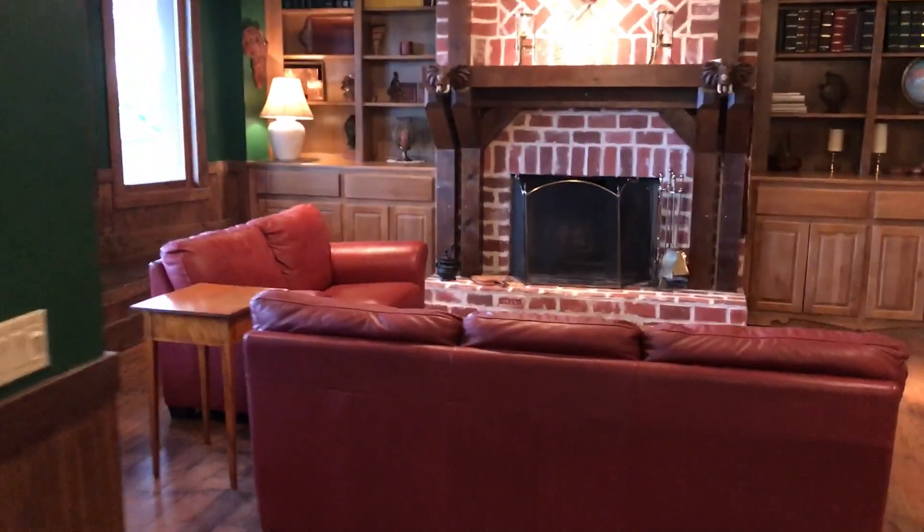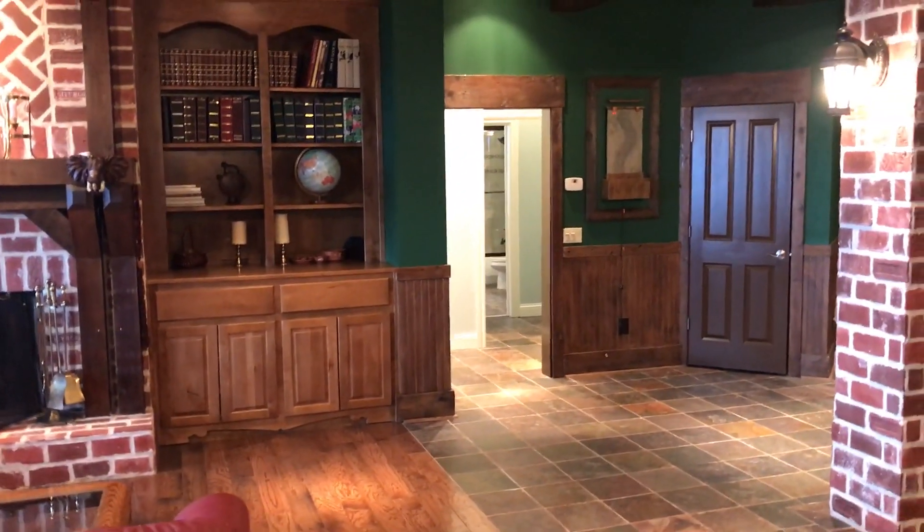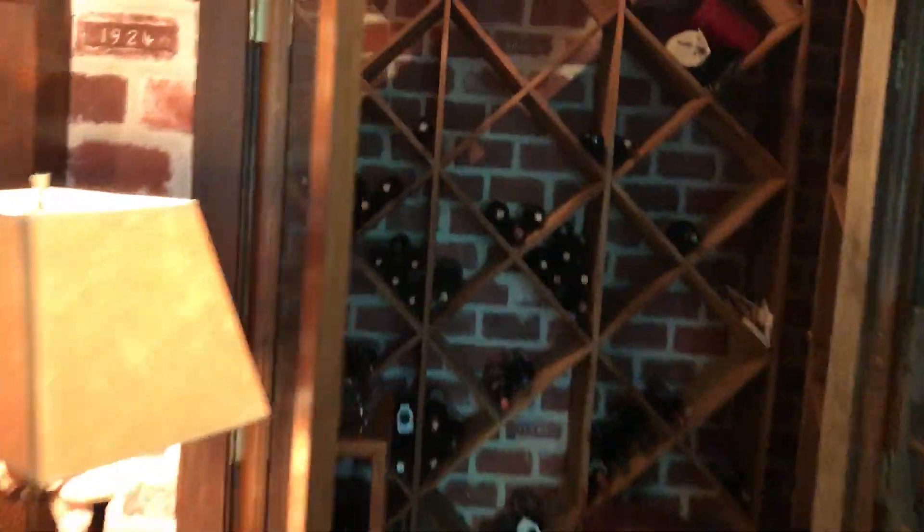The ceilings down here are all wood, which presents very well, along with an excellent fireplace. It's just a nice room. You also have another master-sized guest room, and I'll take you back to the wine room.